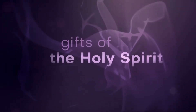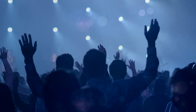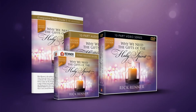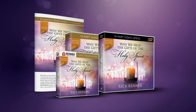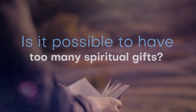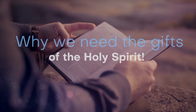We need the gifts of the Holy Spirit. Do you see the gifts of the Holy Spirit manifested in your church services? If not, where are they? Where did they go? If God wants the gifts of the Holy Spirit to operate in your church and in your life, how can you see them activated? These are the important questions that Rick Renner answers in his 10-part series, Why We Need the Gifts of the Holy Spirit, including what are the gifts of the Spirit, are they really supposed to be active in every Christian's life, and what to do if the gifts have become dormant.